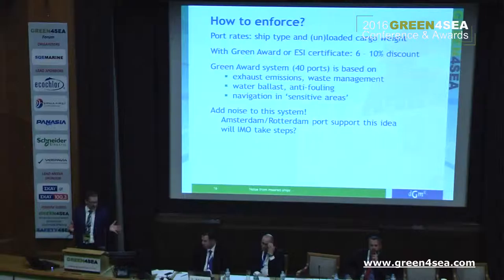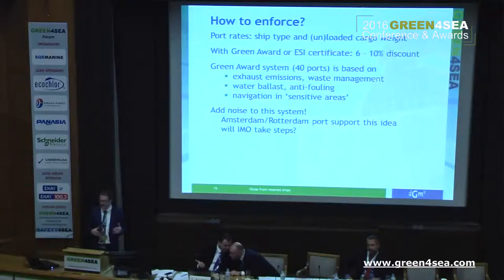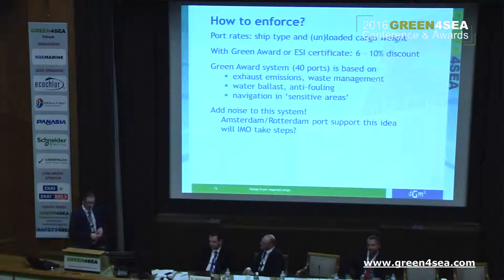But how do you get ships to build with less noise? Port rates could be one of the issues that would enforce such things. For a ship type with a London cargo weight, with Green Award or ESI certification, there could be a 6 to 10 percent discount. And of course you could add noise to this system. Amsterdam and Rotterdam port support this idea. But it would be better if it were enforced in a general way — IMO would be a good step if they would take this direction, but of course this will take a long time.